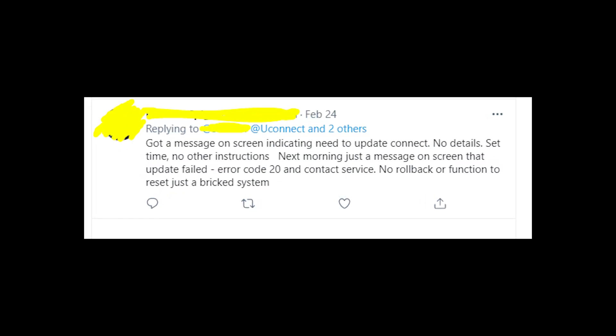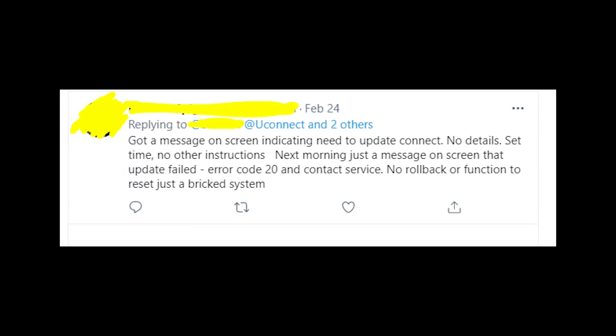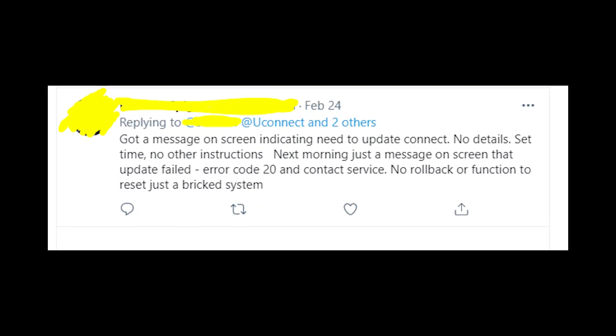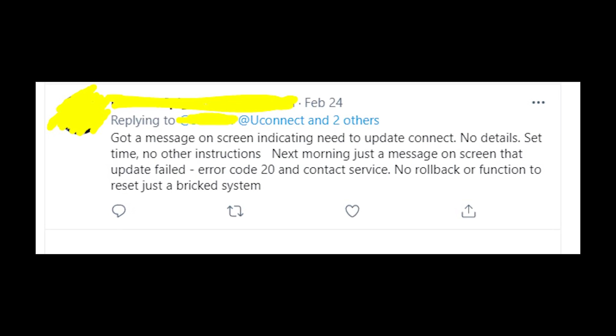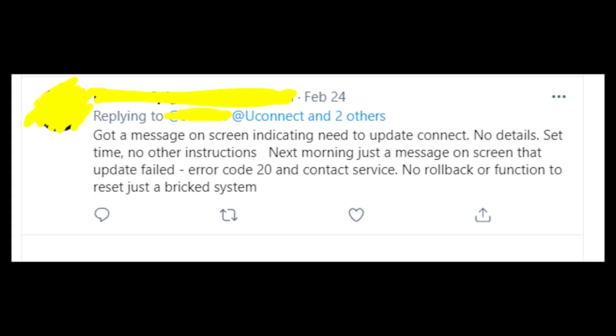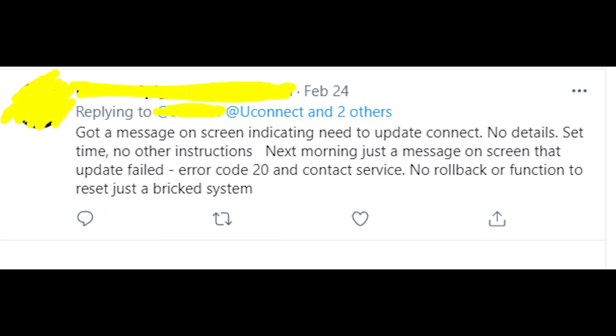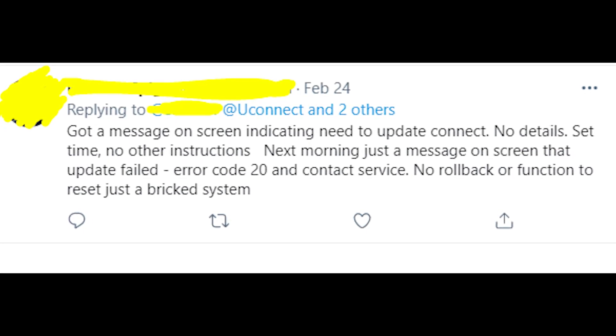Please write in the comments if you're also having this problem and on what car. Also write in the comments whether you fixed the issue or found some way to fix it — it will be really helpful. Thanks a lot for smashing the like button to bring attention to this video and this problem, because no one is actually talking about this problem. Anyway, thanks a lot for your attention. I hope that I helped you in some way — goodbye to you all!